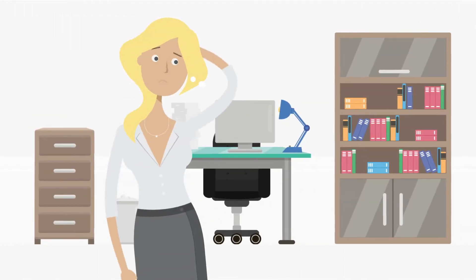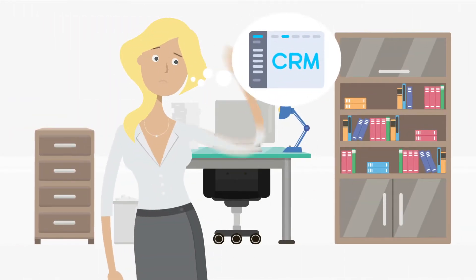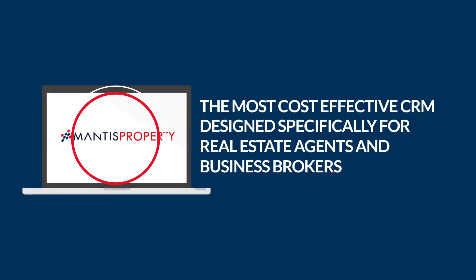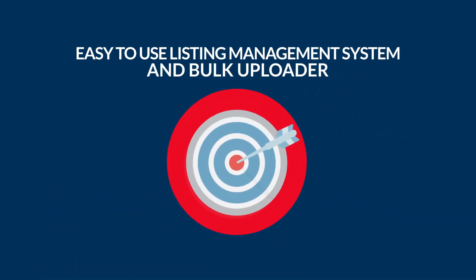Looking for a cutting-edge CRM to save you time and help you work more efficiently? Mantis Property is the most cost-effective CRM designed specifically for real estate agents and business brokers. With Mantis Property, you get an easy-to-use listing management system and bulk uploader.